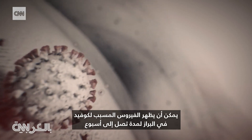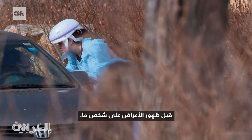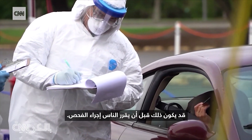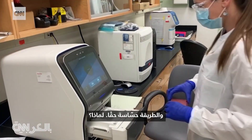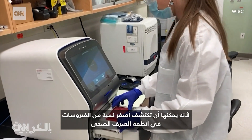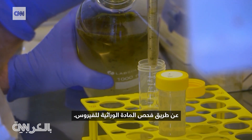The virus that causes COVID can show up in fecal matter up to a week before someone has symptoms — that could be way before people even decide to get tested. And it's really sensitive. Why? Because it can pick up the smallest amount of virus in wastewater systems by testing for the virus's genetic material.